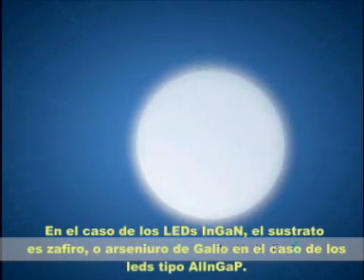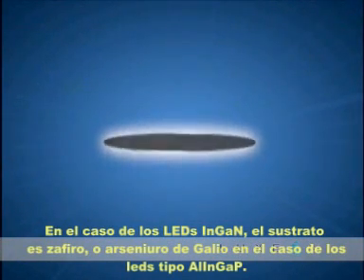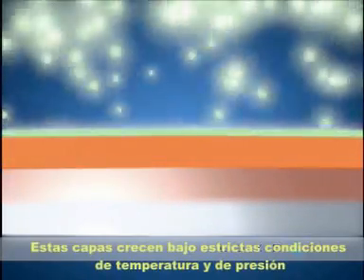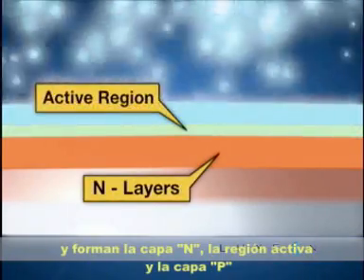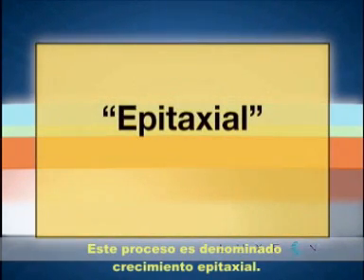Producing a Luxeon LED starts with a substrate. The substrate is sapphire for InGaN LEDs, or gallium arsenide for AlInGaP LEDs. Layers of various materials are grown on the substrate. These layers are applied under precise pressure and temperature control, and make up the N-layer, the active region, and the P-layer. This process is called epitaxial, or epi-growth.